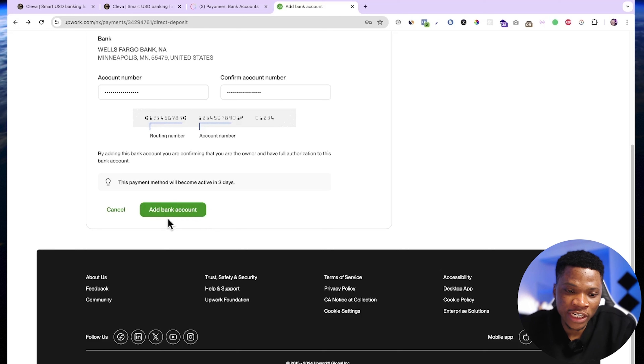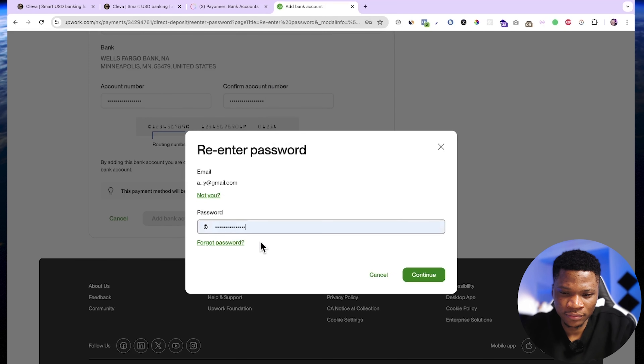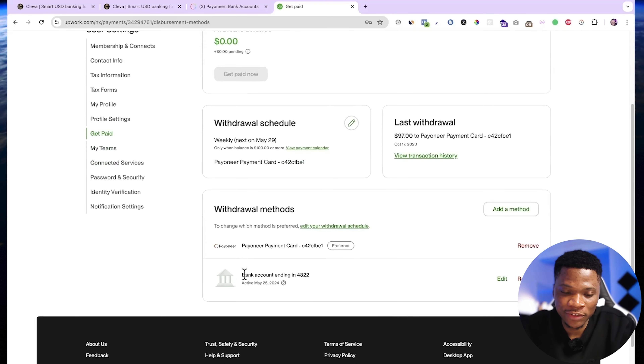I'll go ahead and click add bank account, enter my password, and then click continue. My account has been added and it didn't even take up to three days to become active — it happened instantly. This account is now active and I can start withdrawing directly to my Clever account.